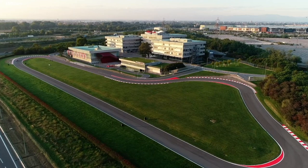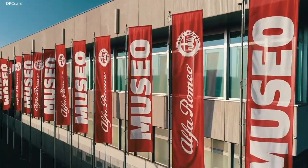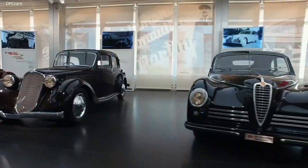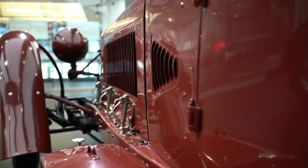The Alfa Romeo Museum is located in Arese near Milan, in a renovated area of the historic Alfa Romeo headquarters. The museum hosts some of the most important models from the brand's collection.